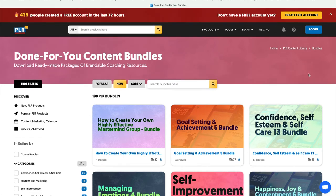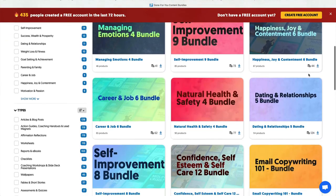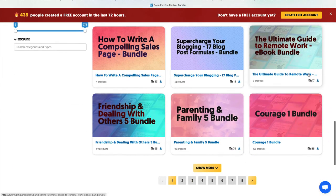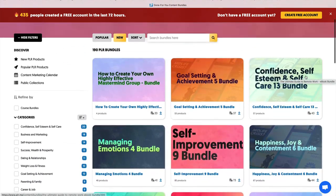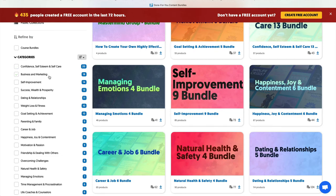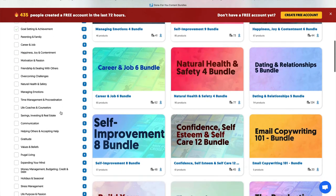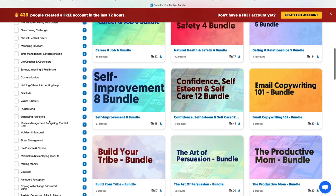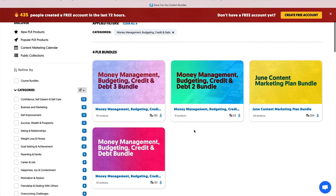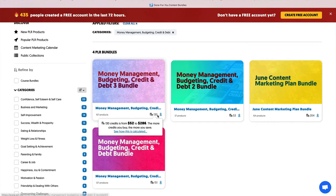I love these bundles — I have a few of them. You have enough PLR for two lifetimes. I wouldn't recommend getting all this stuff, but there's a lot of them. There are 190 bundles — a lot of categories: confidence, business and marketing, self-improvement. Money is really big — money problems is a great niche to be in. Some of these bundles are more expensive: this one is $130, so it could be $50 up to almost $300 depending on what's included.